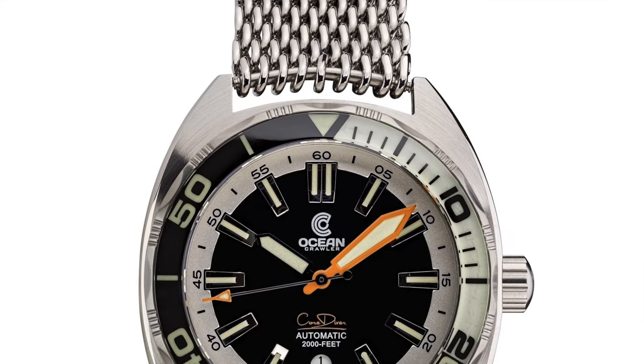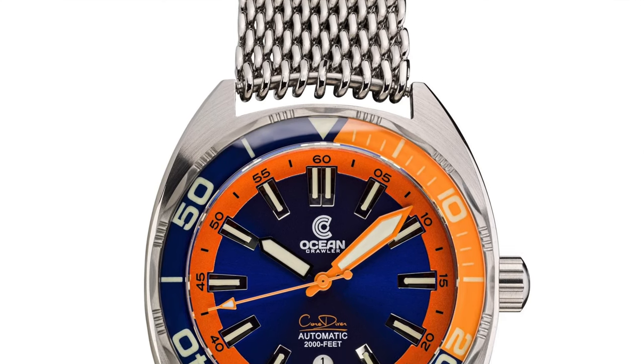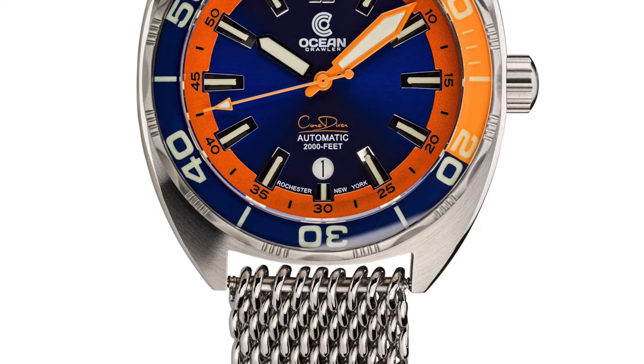The Ocean Crawler Core Diver is $1,500. It's an American microbrand watch company that's been around since about 2017, and they've stayed true to their name — they do ocean or diver's watches. This watch blends a traditional dive-style case with a modern sunburst dial, which makes for a really cool piece. It's 2,000 feet water resistant, so it's on the heavy-hitter end of the dive watch spectrum in terms of practicality.